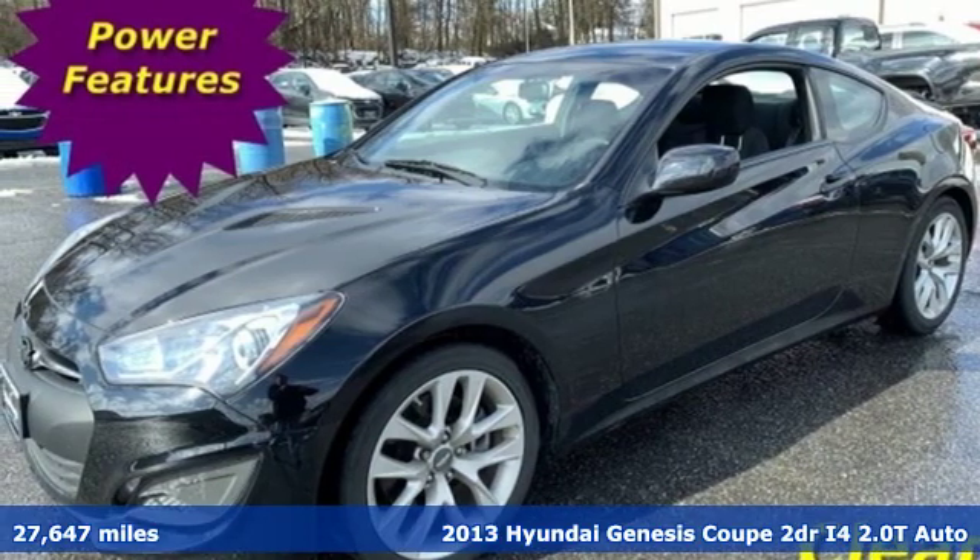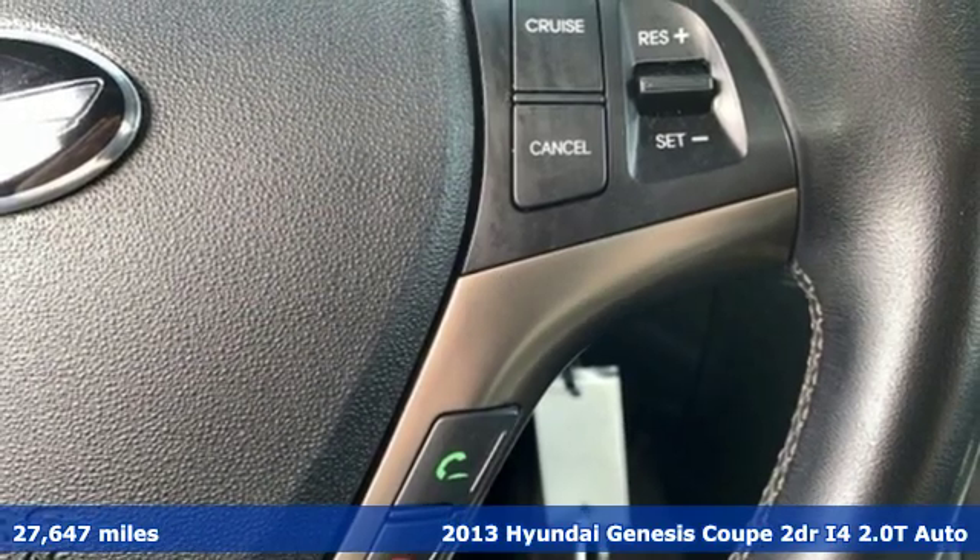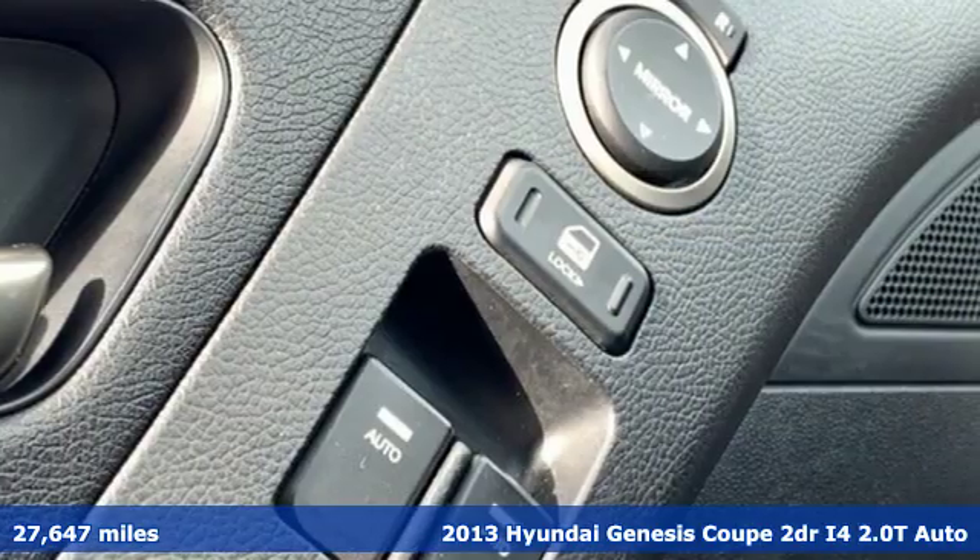It's a 2013 Hyundai Genesis Coupe. This is the stiff dose of fuel injected adrenaline you've been craving.